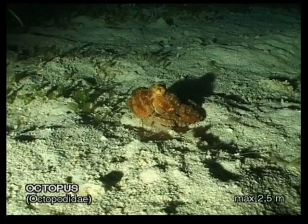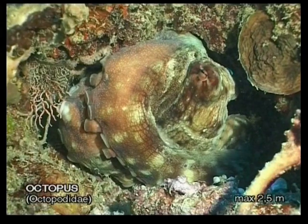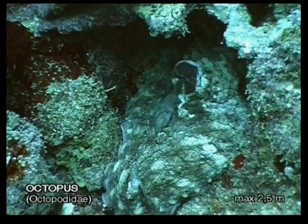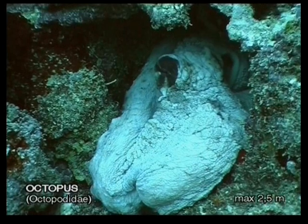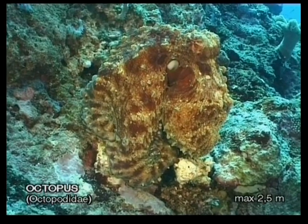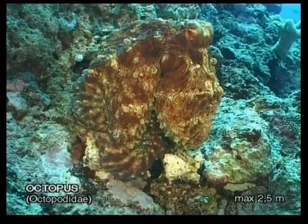An octopus has eight arms which are also used for tasting, smelling, and feeling its surroundings. Each of these incredibly strong arms has up to 240 suckers. It can camouflage itself perfectly by changing the color and texture of its skin at an incredible speed. This ability can also be used to express emotions such as fear or lust, and is a means of communication with each other during courtship.